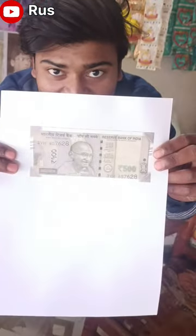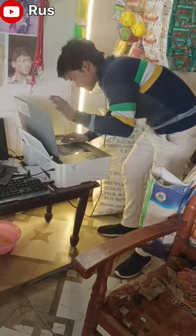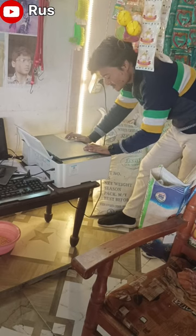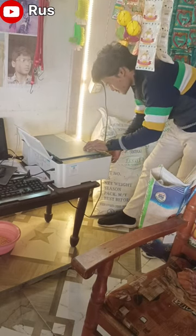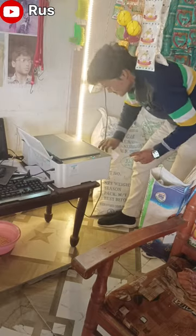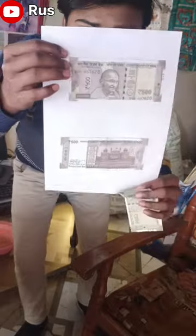The printout is coming from the second side. Now we are going to try the trunk. Finally the printout is coming from the second side.